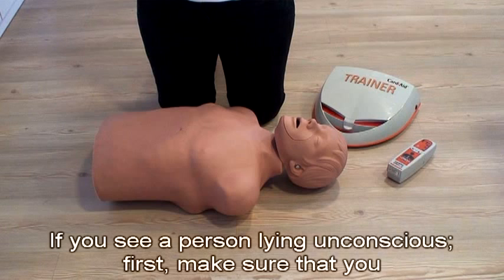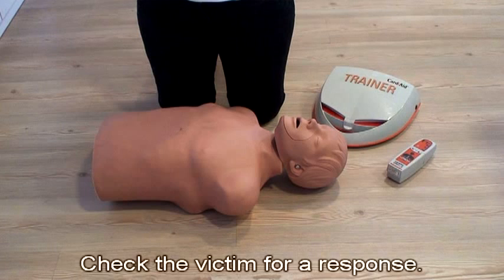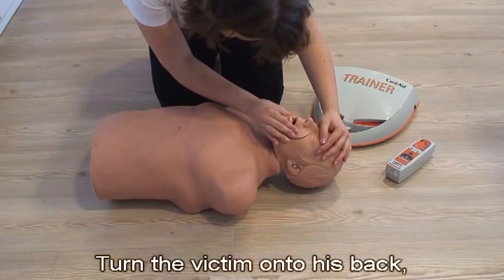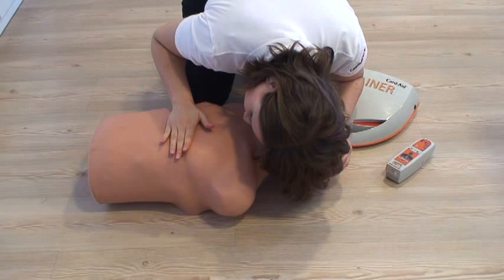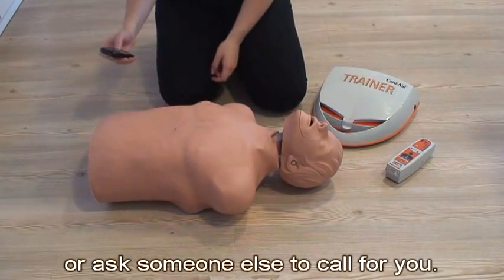If you see a person lying unconscious, first make sure that you, the victim and any bystanders are safe. Check the victim for a response. Gently shake the shoulders and ask loudly, 'Are you alright?' Turn the victim onto his back. Open the airway by tilting his head back and lifting his chin. Keeping the airway open, look, listen and feel for breathing. If he does not respond, shout for help, call the emergency number or ask someone else to call for you.